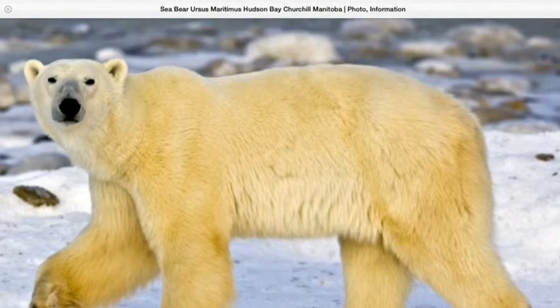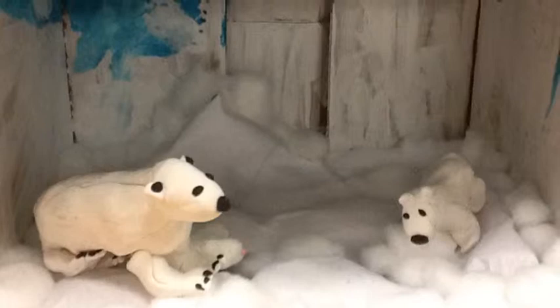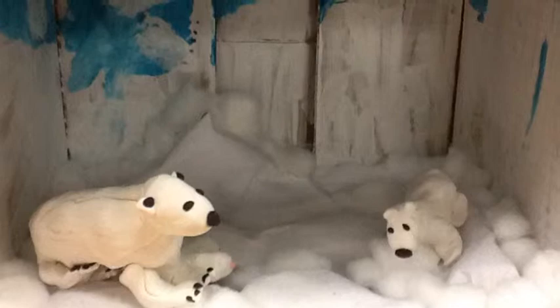A polar bear has yellowish-white fur and blubber to stay warm. A polar bear has a life cycle that starts with a live baby, then it is a small polar bear, then an adult.